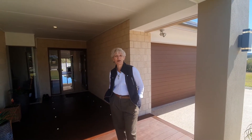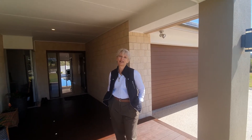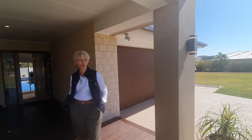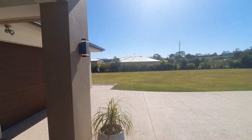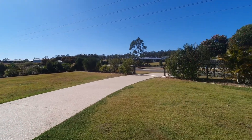Hi everyone, it's Gillian again from NGU Real Estate at Carolee. Today I'm at 19 Freshwater Place Carolee on a beautiful block of land — over an acre, it's fully fenced with automatic gates for easy entry.